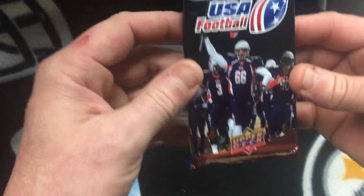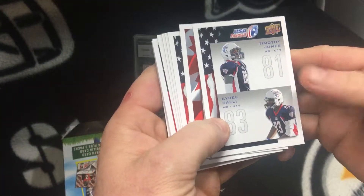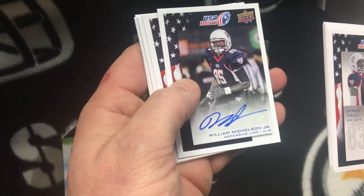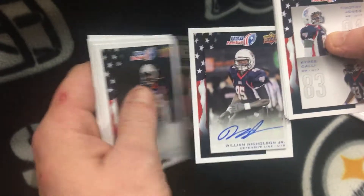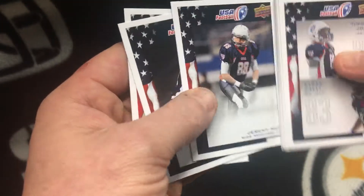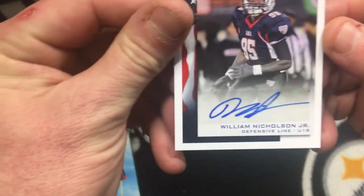Let's go with this 2014 USA Football — it's got autographs and memorabilia. Let's see what's in here: Timothy Jones, Football Canada. An autograph — William Nicholson Jr. I have no idea who that is, but that's cool. Andy Taylor, Grant Wantabe. USA Football, Upper Deck — William Nicholson Jr. autograph.